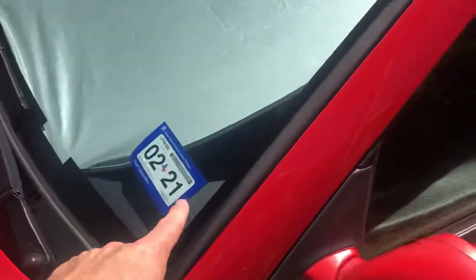Inspection sticker is good through 2021. Just had it inspected — did pass emissions, of course.